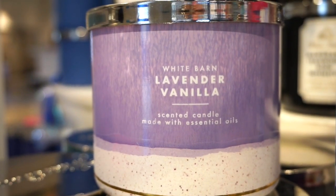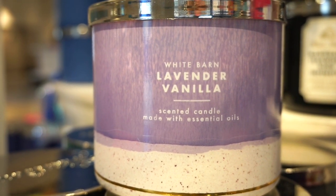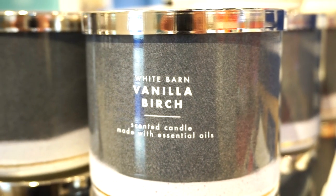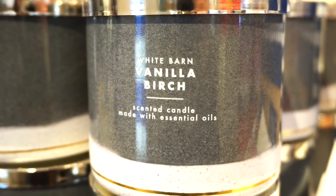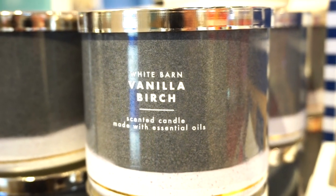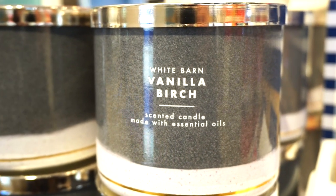Lavender Vanilla is one I would probably use for the bathroom — it has that bathroom-y kind of scent in a good way, not in a bad way. 7 out of 10. Vanilla Birch smells like a man I went out with — I swear his cologne smells exactly like this. I kind of like it — I love it. I mean I don't like him really because I'm over that, but I can make new memories with the scent. I'm feeling a 10 out of 10 plus plus.